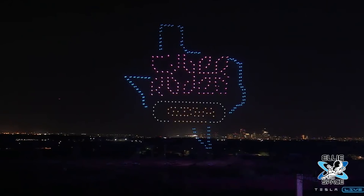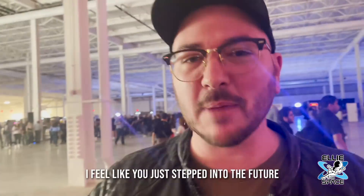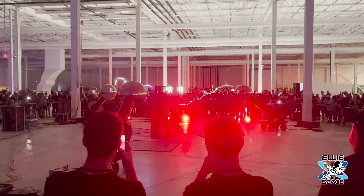The global headquarters of Tesla is officially open and making deliveries after Cyber Rodeo on April 7th. The grand opening of Tesla's massive Giga Texas called for a massive celebration, and of course I didn't want to miss it.